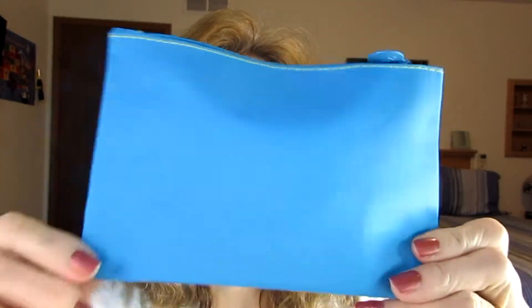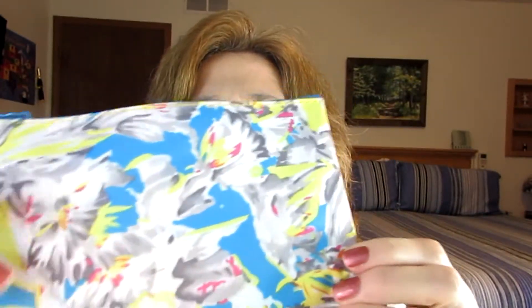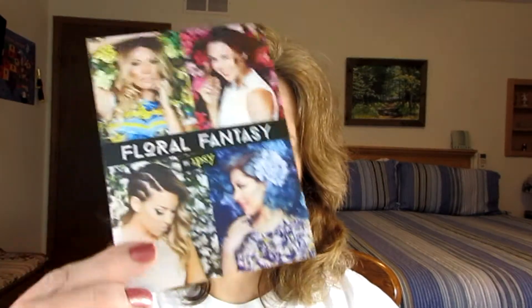I'm not crazy about the bag itself — it's the first time I've gotten an Ipsy bag I'm not crazy about — but I will use it for pens and pencils and that kind of stuff. On the back it's just one color; on the front I can't tell if these are birds or flowers. It comes with this card: 'Floral Fantasy.'